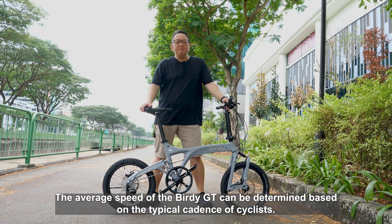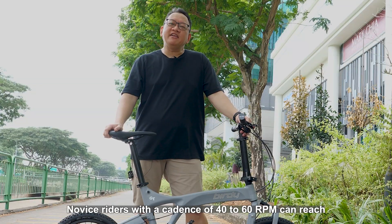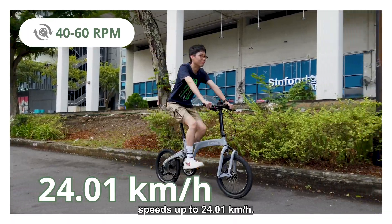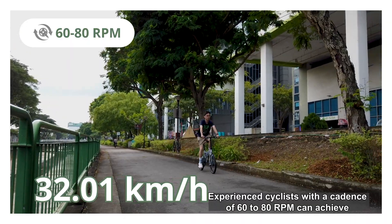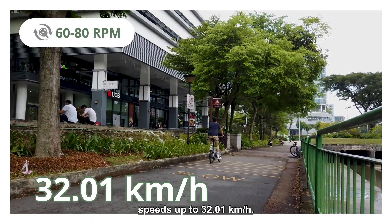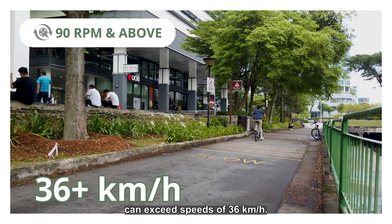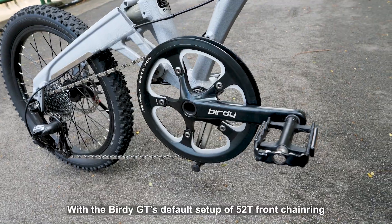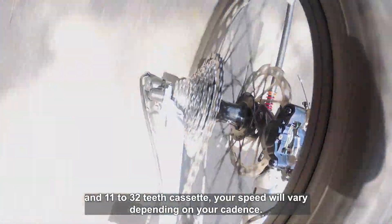The average speed of the Birdie GT can be determined based on the typical cadence of cyclists. Novice riders with a cadence of 40–60 rpm can reach speeds up to 24.01 km/h. Experienced cyclists with a cadence of 60–80 rpm can achieve speeds up to 32.01 km/h. With the Birdie GT's default setup of a 52T front chainring and 11-32T cassette, your speed will vary depending on your cadence.